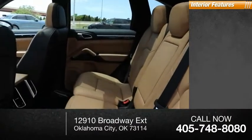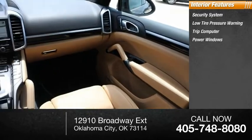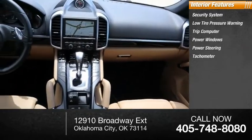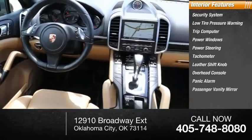Inside you'll find a security system, low-tire pressure warning, trip computer, power windows, power steering, tachometer, leather shift knob, overhead console, panic alarm, and passenger vanity mirror.